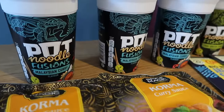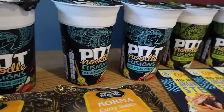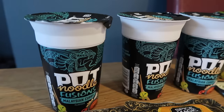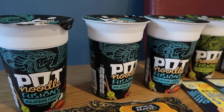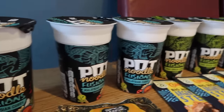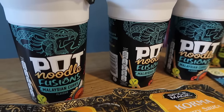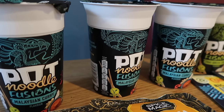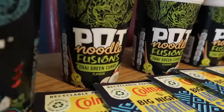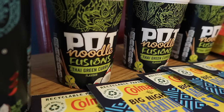If you have teenagers or kids in the house that get hungry at weekends, they like king pot noodles, which are actually ridiculously expensive these days. Farm Foods always has them on offer. These ones are the king pot noodle fusions — Malaysian curry flavour — and they were 49p each, so I got three. They also had the Thai green curry flavour.